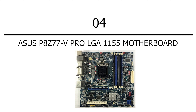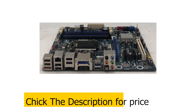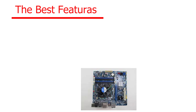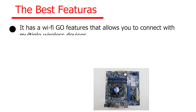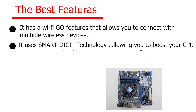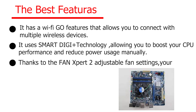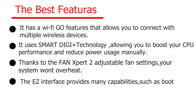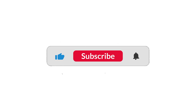Number four: ASUS P8 Z77 V Pro LGA 1155 motherboard. Check the description for price. It has a Wi-Fi Go feature that allows you to connect with multiple wireless devices. It uses Smart DIGI+ technology, allowing you to boost your CPU performance and reduce power usage manually. Thanks to two adjustable fan settings, your system won't overheat. The BIOS interface provides many capabilities such as boot priorities, DRAM settings, network bandwidth control, and more.